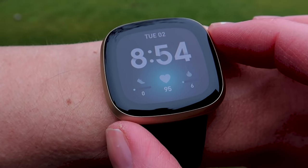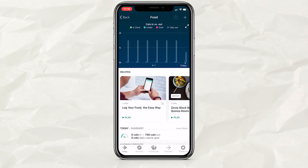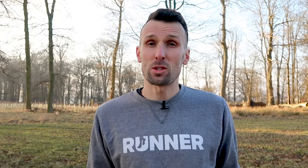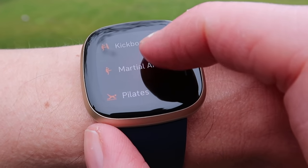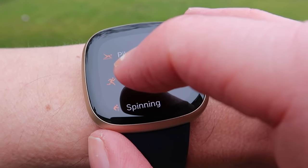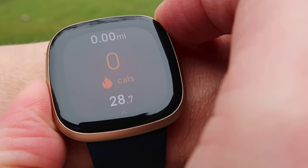The Fitbit Versa 3 is the only other watch on our list with a similar form factor to the Apple Watch. It's not a dedicated running watch, but worth considering if you're looking for an all-rounder where all-day styling is important, particularly if you're already familiar with Fitbit's ecosystem. The Fitbit app has lots of data, it's really nicely laid out and easy to read. The display on the watch itself is pretty high resolution at 336 by 336 pixels and it's really bright and vibrant.